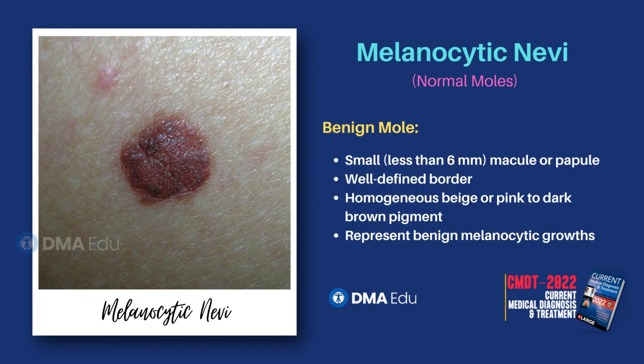In general, a benign mole is a small, less than 6 mm, macule or papule with a well-defined border and homogeneous beige or pink to dark brown pigment. They represent benign melanocytic growths.